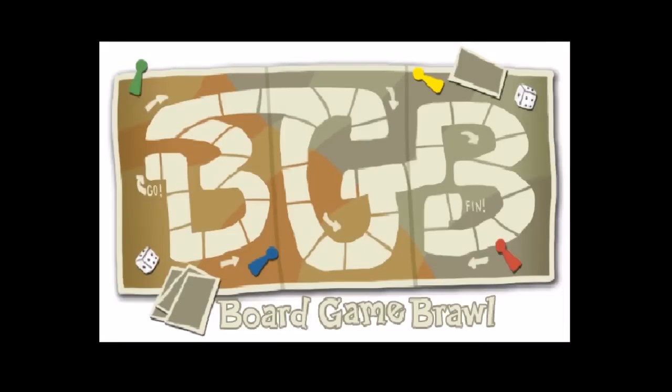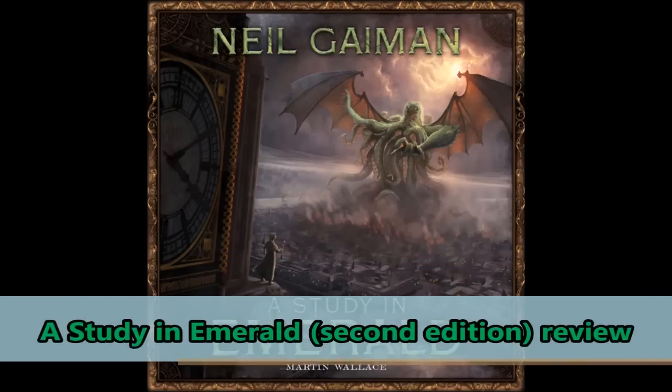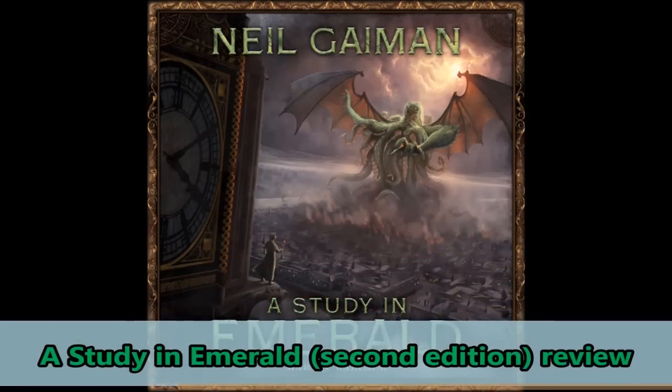Hey now, Brawlers! It's time for another Board Game Brawl review with Nick Minahan, sponsored by BoardGameBliss.com. Today we're going to take a look at A Study in Emerald 2nd Edition from Tree Frog Games and designer Martin Wallace — that is his company — distributed in the U.S. by Gray Fox Games.